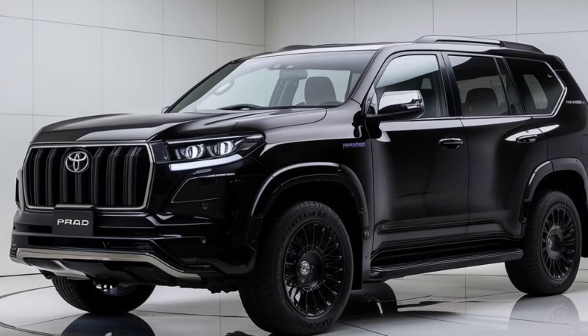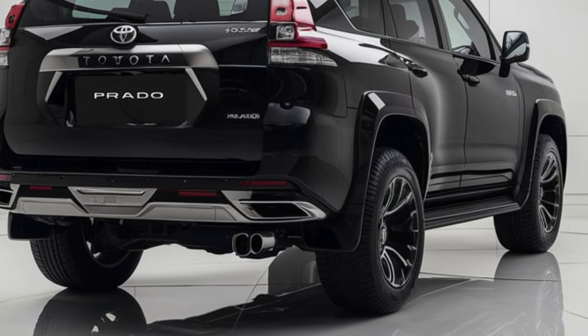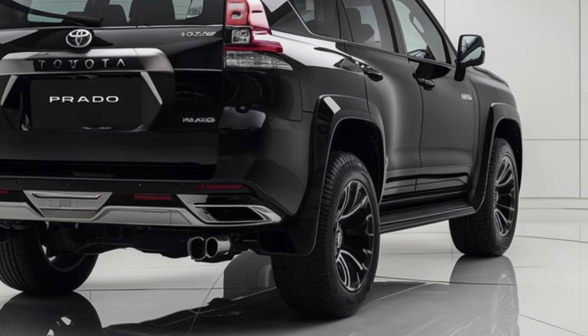Additionally, the Prado comes with multiple airbags, a rear-view camera, and parking sensors to enhance safety during daily commutes and off-road adventures.